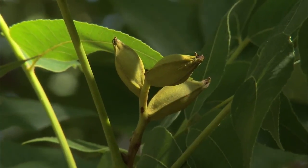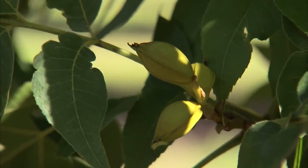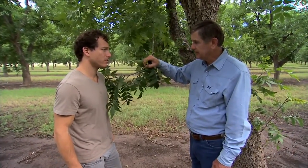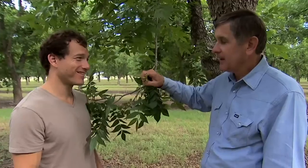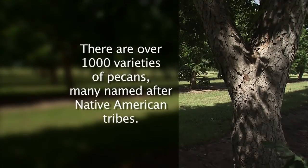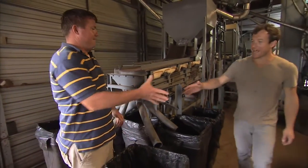Is this variety of pecan known for something in particular? This is the Wichita variety, which is a really hard one to grow for this area, but it produces real heavy — it's actually my favorite one. These are very oily, which makes them really good for baking.